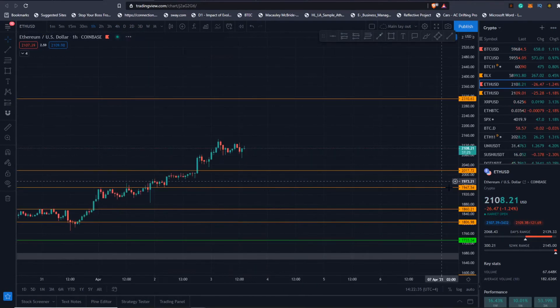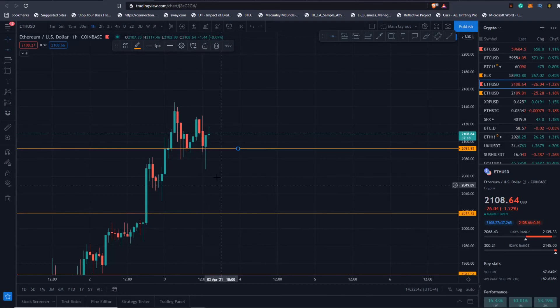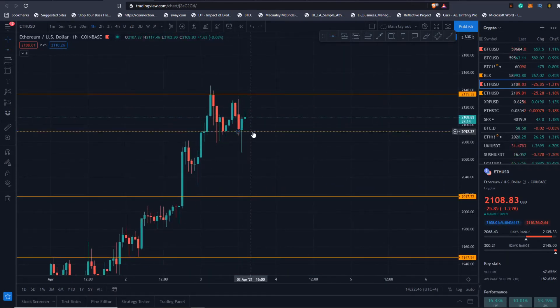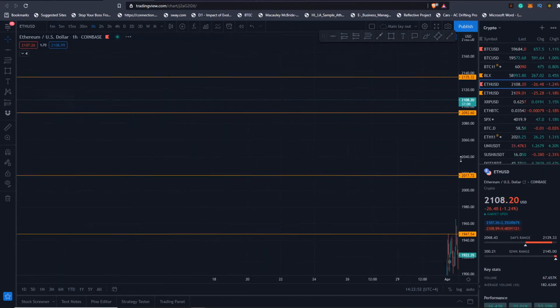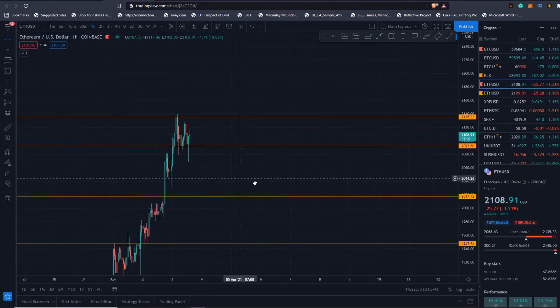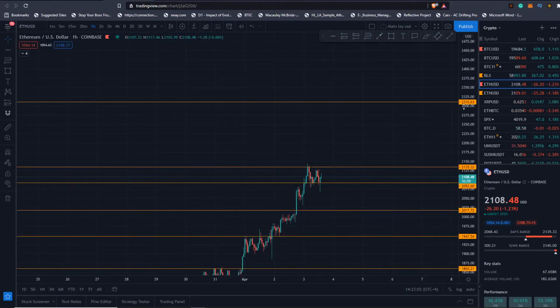On the one-hour chart we can see we've established a very clean range. We have support being generated right here and resistance being generated here. If we do break this support I think we probably come down all the way to $2,054. But as long as we're holding the level around $2,017 to $2,050, I'm not bearish and I think we have continuation to $2,310.